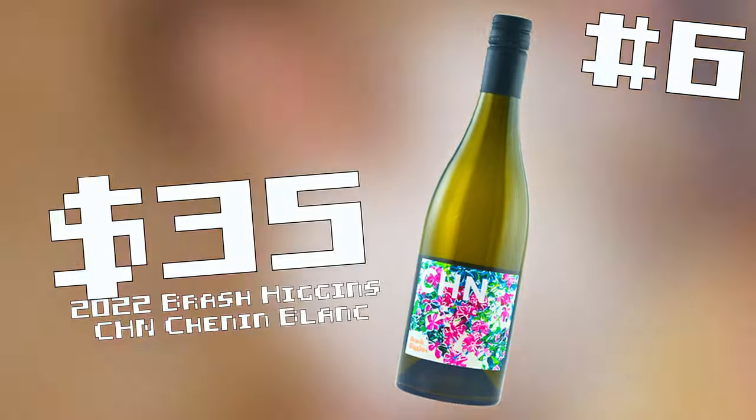And number six — unfiltered, yellow kind of gold area. Not as unfiltered as that third wine, not as gold as that fourth wine. Just kind of in that Goldilocks zone — emphasis on the gold. Wine number six, last one. It's a lot more lifted, a lot more aromatic than the last wine — more sort of peaches and apples.